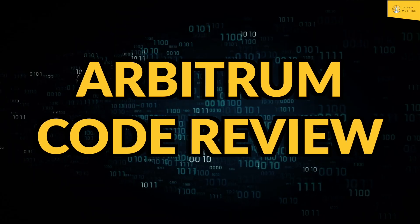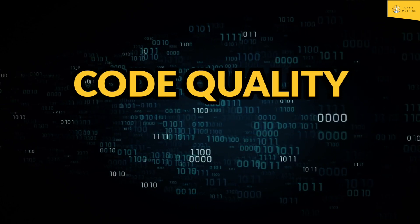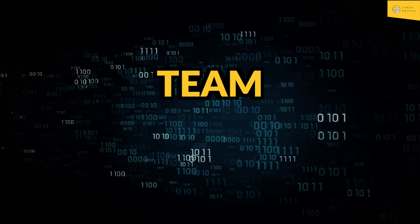In this review, we will examine the technology suite's innovation, architecture, code quality, product roadmap, usability, and team.